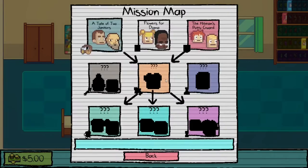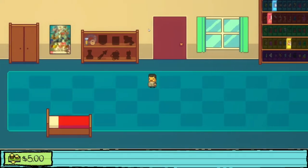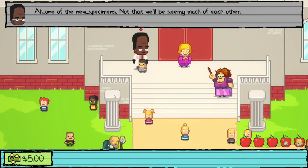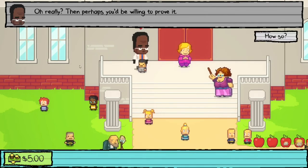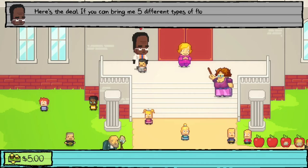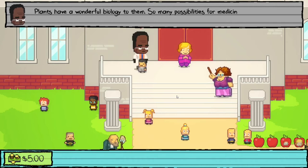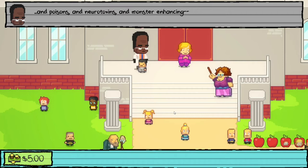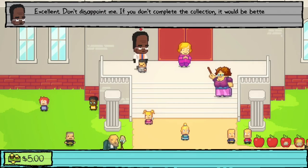For today's mission we're doing 'Flowers for Diana', starting by talking to Dr. Danner. Dr. Danner says he won't let below-average students into his class. He offers a deal: bring him five different types of flowers and he'll let us into morning time. He explains plants have biology useful for medicine, energy, poisons, neurotoxins, and 'monster enhancing' — then quickly says just get the flowers.